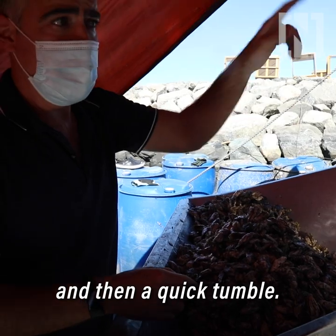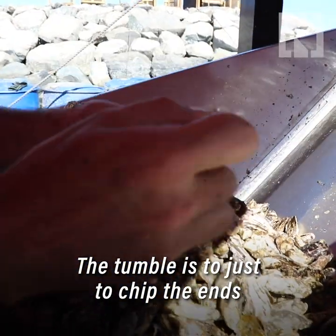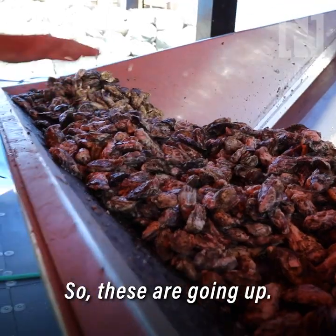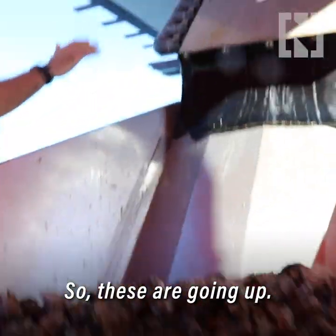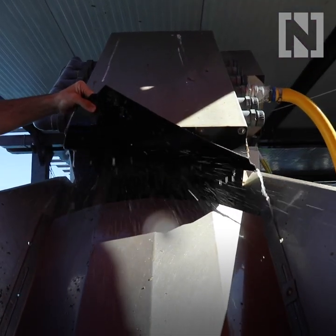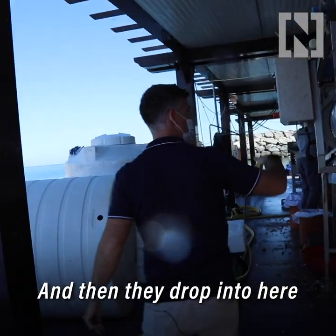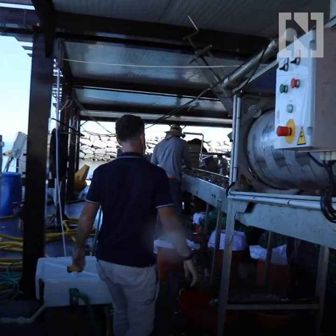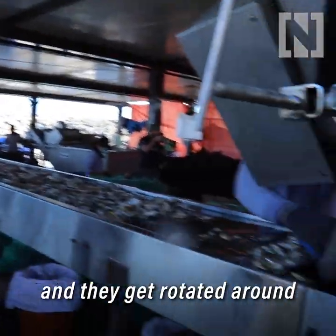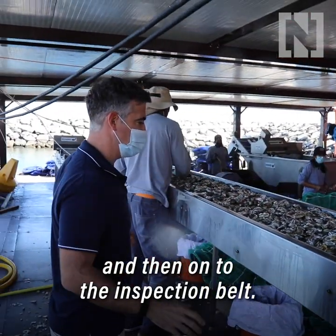We're giving them a quick wash and then a quick tumble. The tumble is to just chip the ends and manicure the nail, which will give us a nice cup shape. So these are going up and then they drop into here, get rotated around, and then onto the inspection belt.